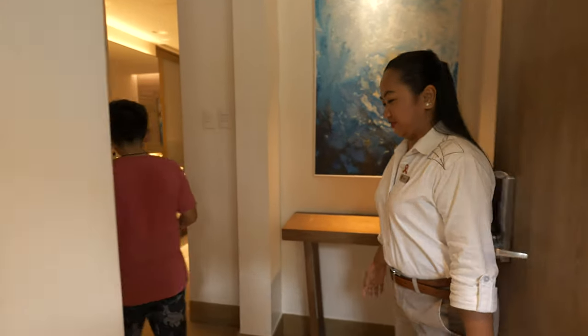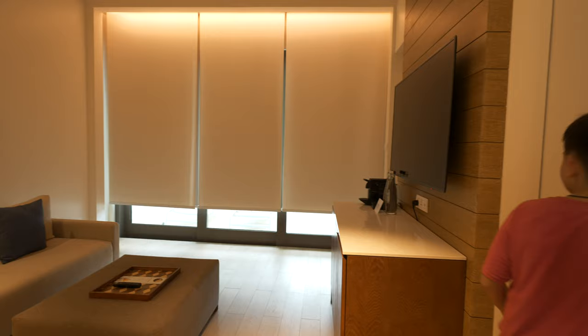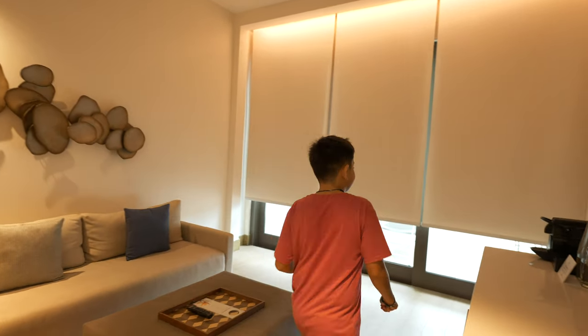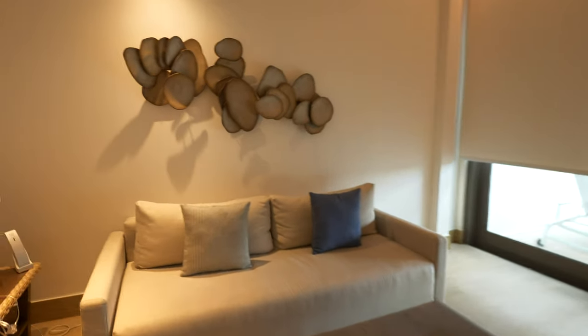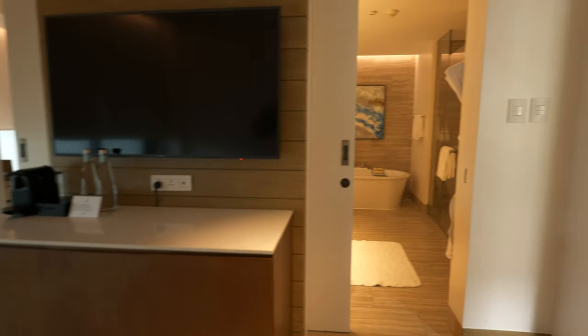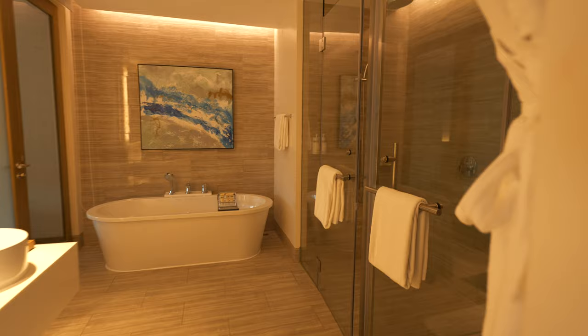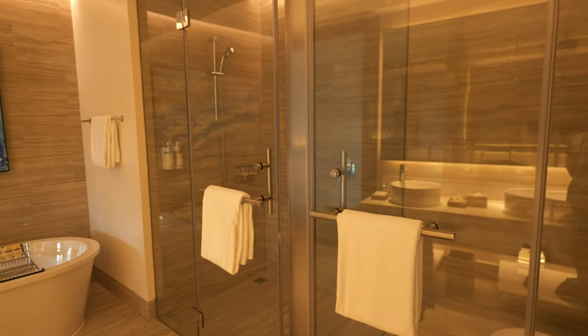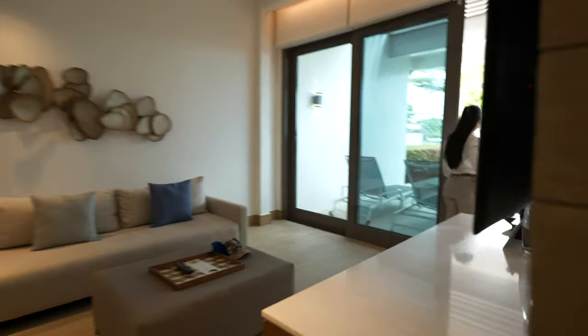Welcome to your room! This is one of those ones where the blinds open up when you open the door. Oh my gosh, this is so beautiful. Look at that shower. And a full soaking tub — I miss the tub.